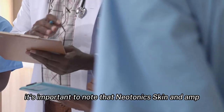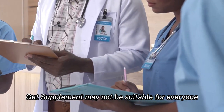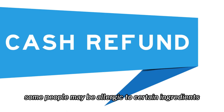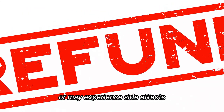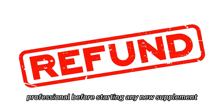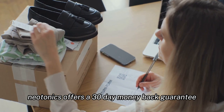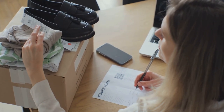It's important to note that Neotonics Skin and Gut supplement may not be suitable for everyone. Some people may be allergic to certain ingredients or may experience side effects. It's always best to consult with a healthcare professional before starting any new supplement.